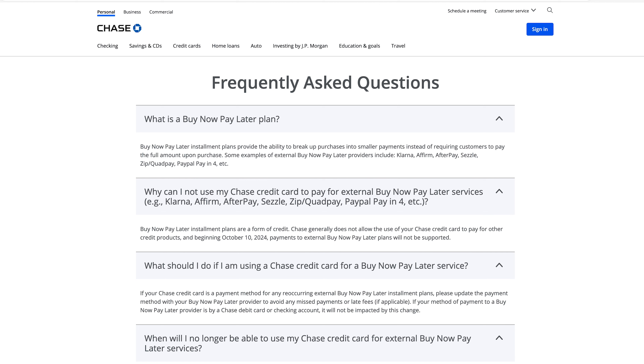According to the Chase website: why can I not use my Chase credit card to pay external buy now pay later services? Buy now pay later plans are a form of credit, and Chase generally does not allow the use of a Chase credit card to pay for other credit products. Beginning October 10, 2024, payments to external buy now pay later plans will not be supported. By the way, I'd like to point out that Chase credit cards usually have a balance transfer offer interest-free for 12 to 18 months, meaning you're using their Chase credit card to pay off another credit card. So that's BS.